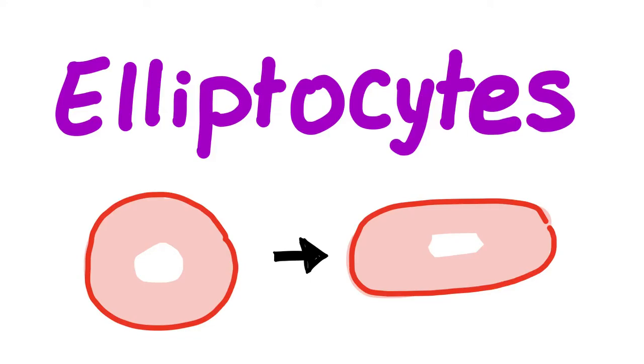Hi, this is Medicosus Perfectionalis. Welcome to my hematology lectures. We have been talking about poikilocytes for a lot of time. Poikilocytes are abnormally shaped red blood cells. One of the poikilocytes are elliptocytes because they are elliptical in shape.